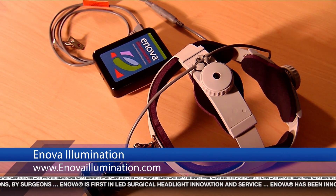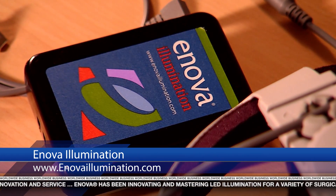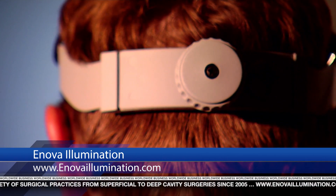Attached to this little tiny cable is the power source. Let me turn this on and show you how this works. This would be clipped to the surgeon's belt. To give you an idea of how bright these are — they're brighter than a car headlight, and they're adjustable.